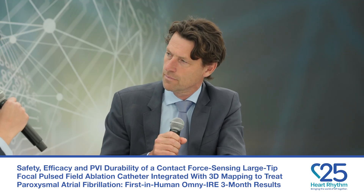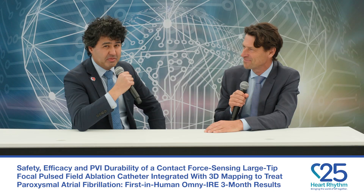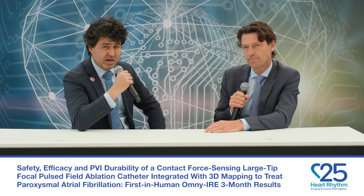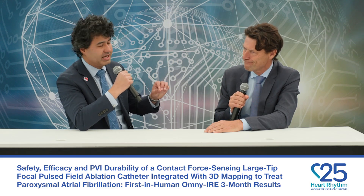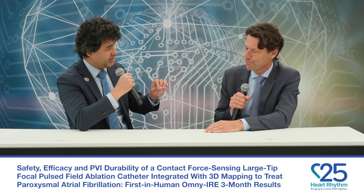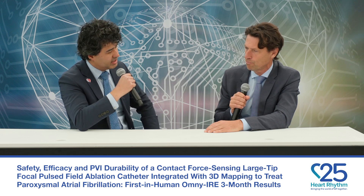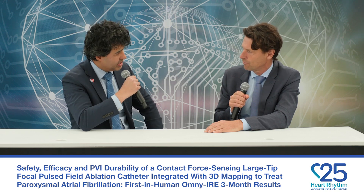This is Heart Rhythm TV and I'm Daniel Ayash here at the HRS 2025 Scientific Session. I'm joined today by Dr. Deutch Haber, who presented the Omni-IRE three-month data, which studied a middle footprint integrated PFA catheter, reporting three-month safety and efficacy results. Congratulations on a great study.